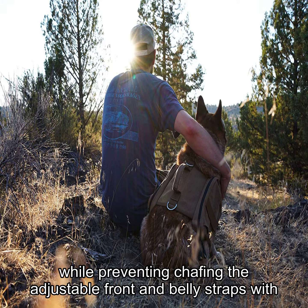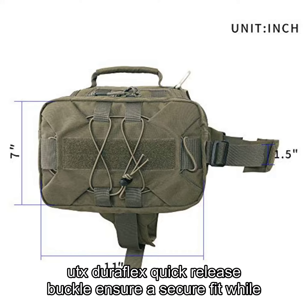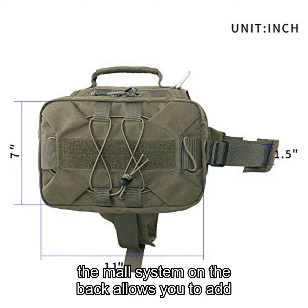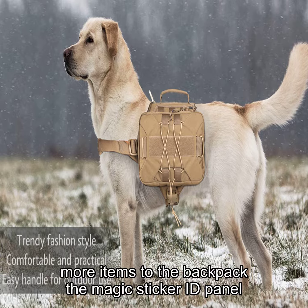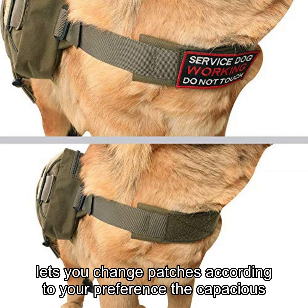The adjustable front and belly straps with UTX Duraflex quick-release buckle ensure a secure fit, while the MOLLE system on the back allows you to add more items to the backpack. The Magic Sticker ID Panel lets you change patches according to your preference.